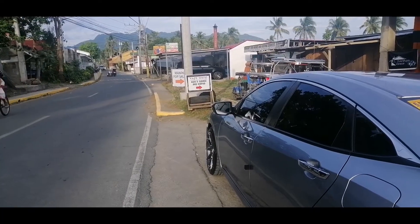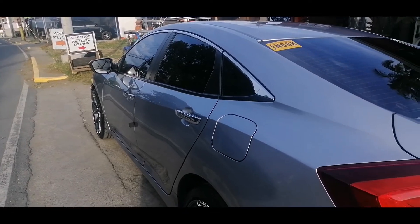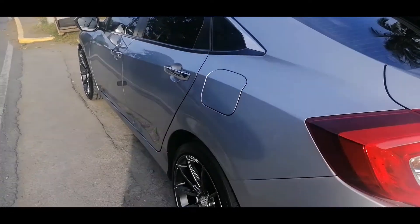I'm trying for today from Lipa City with the brand new Civic, 2021 model.